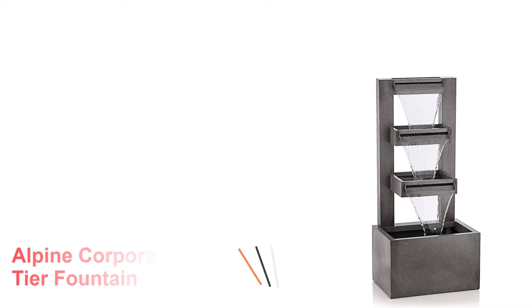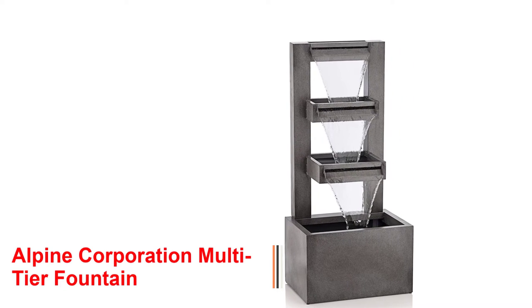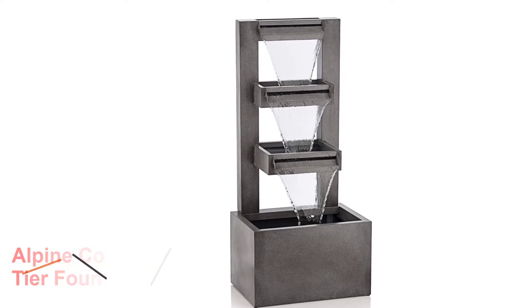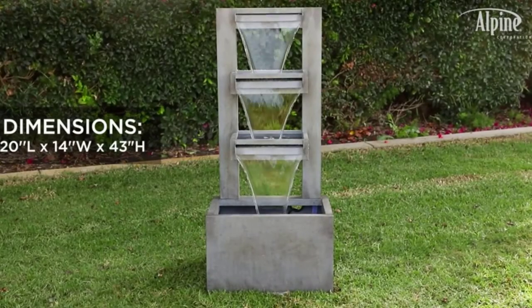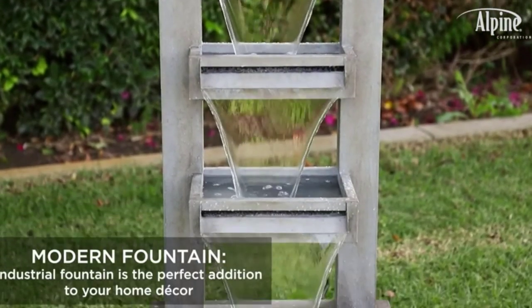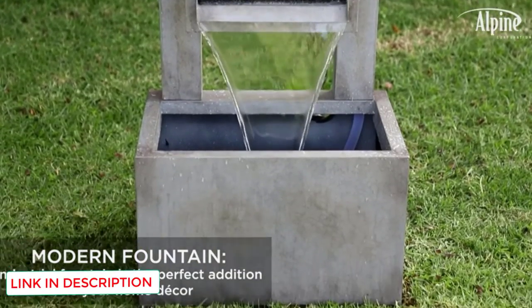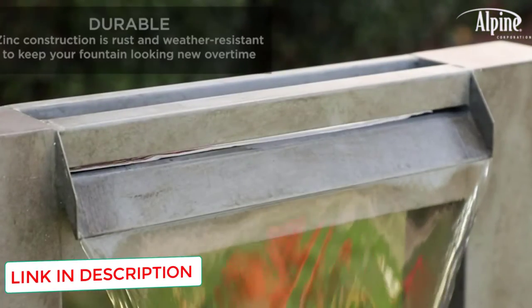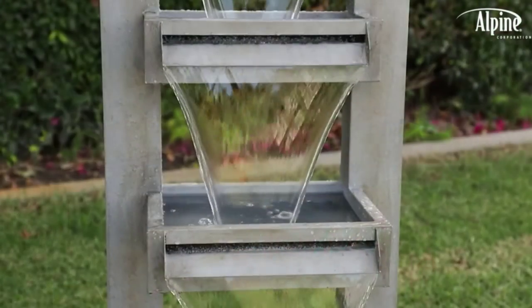Number 2: Alpine Corporation Multi-Tier Fountain. Homeowners seeking to add some class to their outdoor living area will love this model from Alpine Corporation. This model features three tiers cascading down to a collection bowl at the bottom. The tiers get smaller towards the top of the water fountain, giving the impression of a pyramiding design to the piece. This version comes with a design and construction featuring zinc.